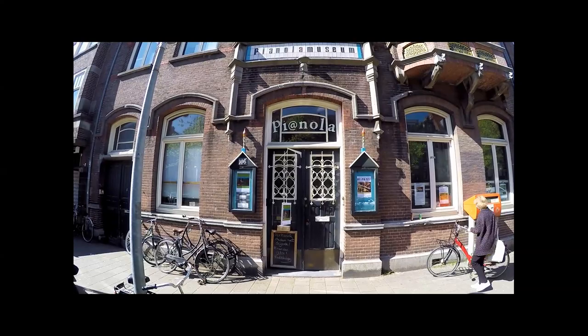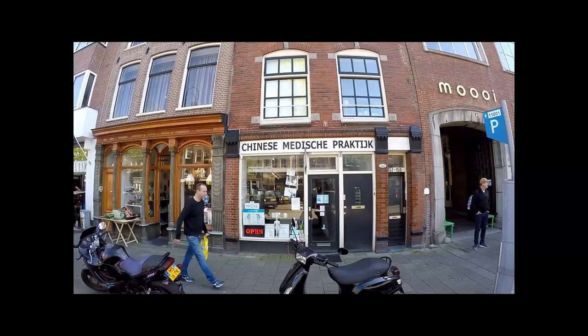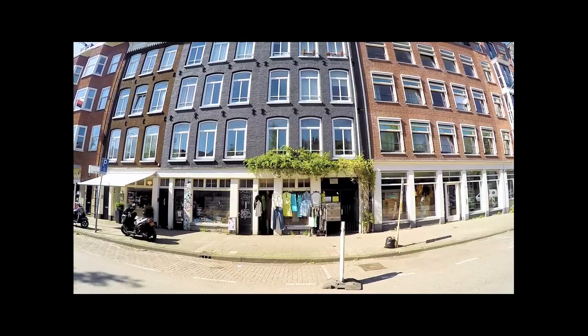I would definitely recommend a visit. Such a different atmosphere from the overcrowded city centre. Jordaan has everything you need. What more could you ask for? I love it!